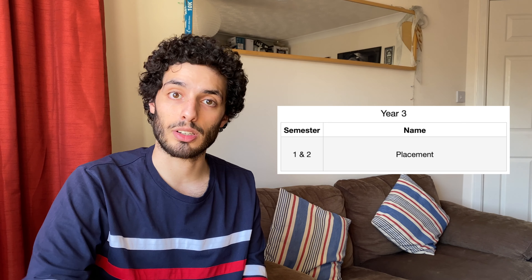Third year was an optional placement year where you could work for a year instead of attending university, then come back and finish your degree. This year was definitely the most useful year of the degree, hands down. If you ever have the opportunity to do a placement, whether for a year or just for the summer, I'd thoroughly recommend it. The university had relationships with local companies and the typical process was applying through the university website.